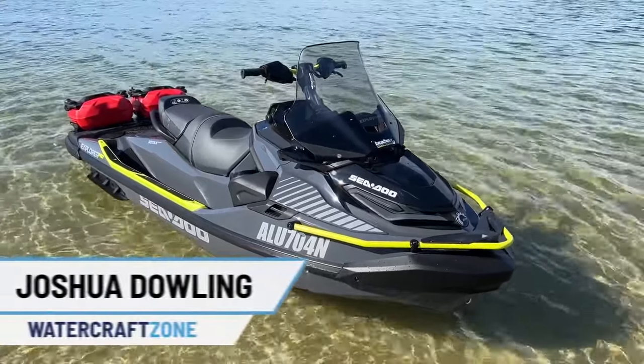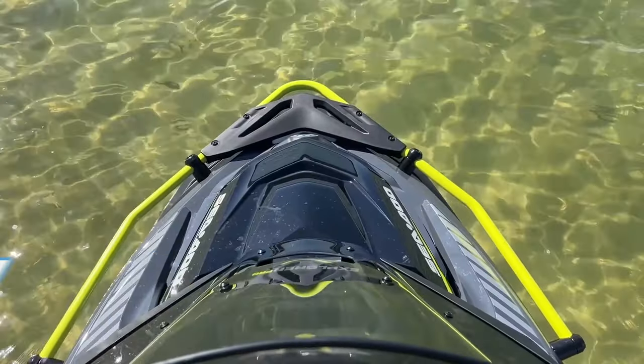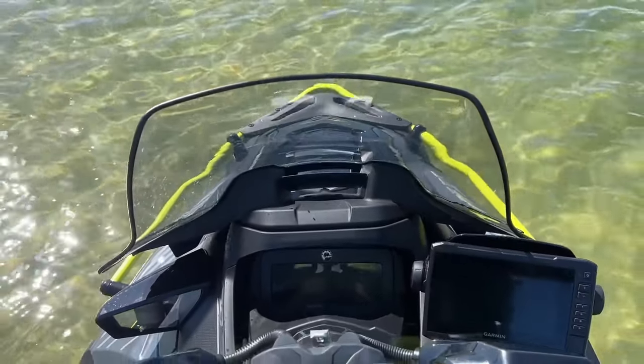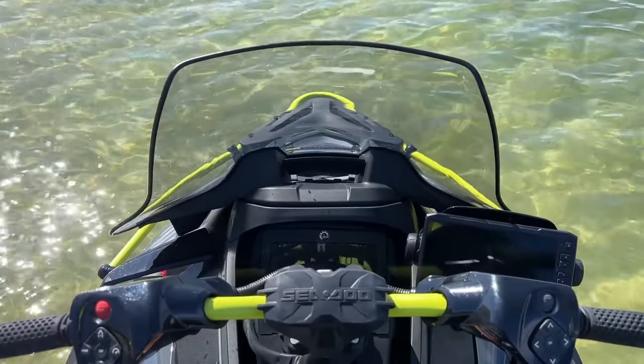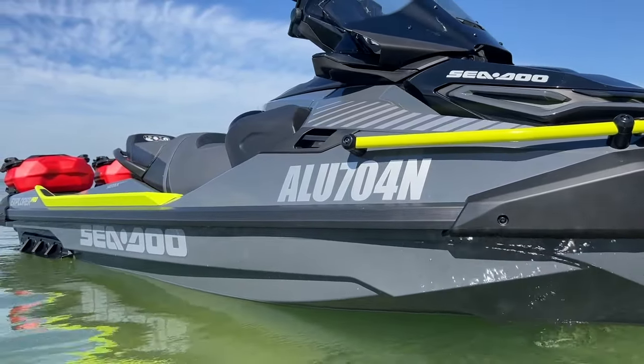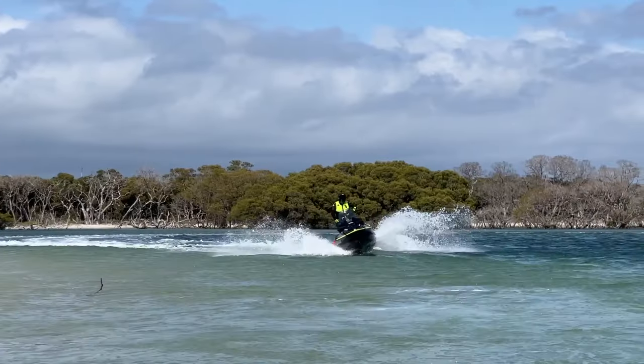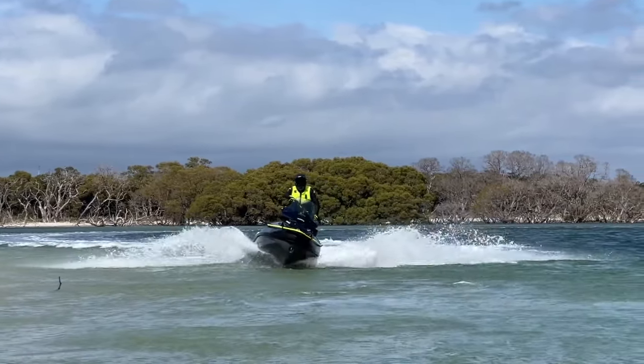Meet the 2023 SeaDoo Explorer Pro 170 — another new niche in the jet ski market established by the world's biggest personal watercraft manufacturer. In this video, we will go through prices, unique features, fuel consumption, what it's like to ride, and cover the pros and cons.